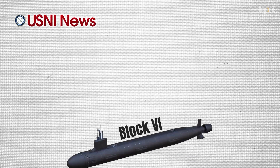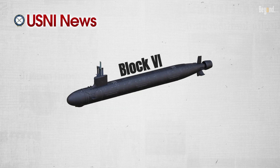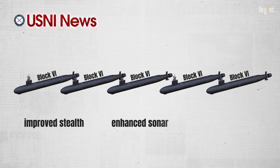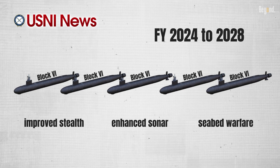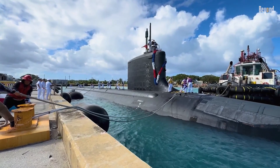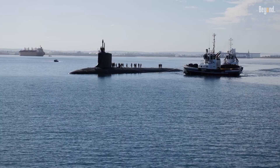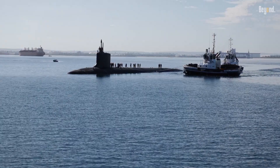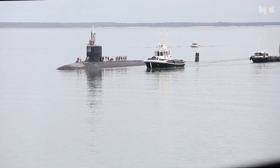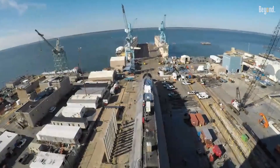Looking ahead, according to USNI News, Block 6 is planned with five submarines, focusing on improved stealth, enhanced sonar performance with a new bow conformal array, and seabed warfare capabilities, with procurement from fiscal year 2024 to 2028. A $1.06 billion contract for Block 6 materials was mentioned in recent reports, indicating early procurement stages. This suggests future upgrades will continue to build on the VPM and other enhancements.